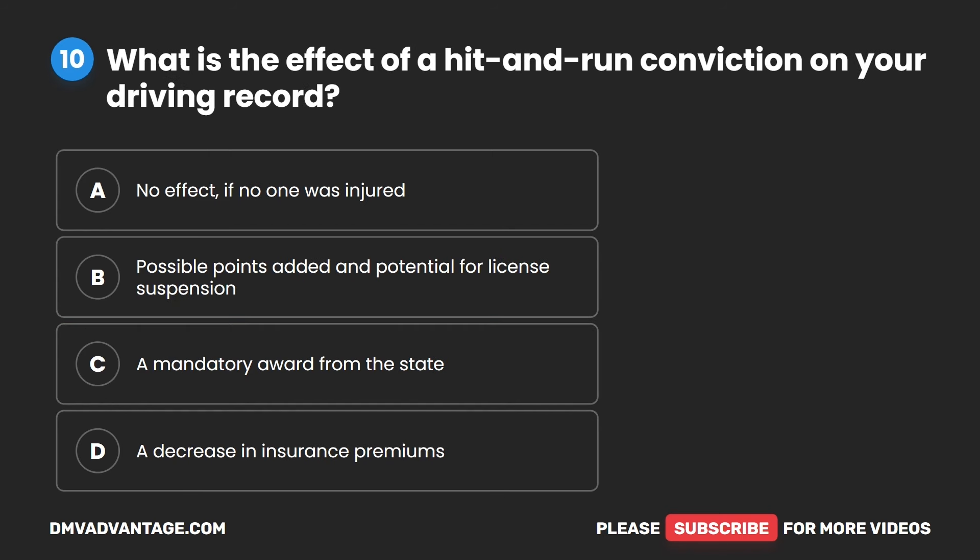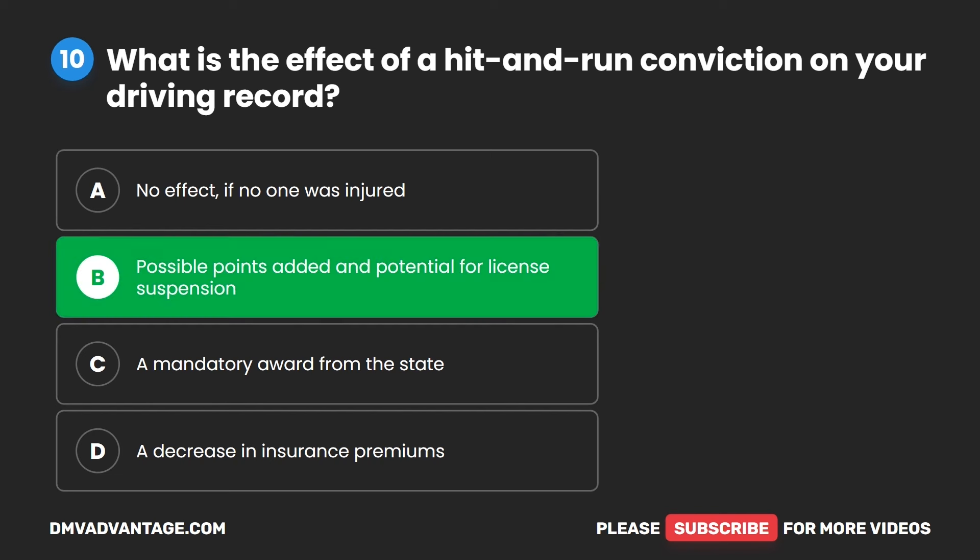Question 10. What is the effect of a hit and run conviction on your driving record? A. No effect if no one was injured. B. Possible points added and potential for license suspension. C. A mandatory award from the state. D. A decrease in insurance premiums. The correct answer is B. Possible points added and potential for license suspension.